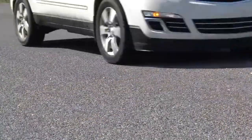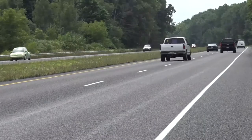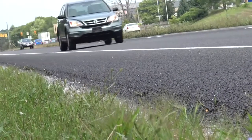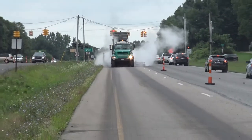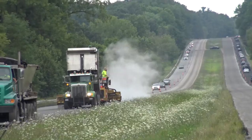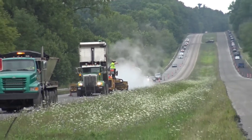This pavement preservation treatment also provides a safety benefit. The surface friction of a chip seal provides skid resistance, especially important during wet or icy conditions. The Kent County Road Commission continues to use the latest innovations in materials and applications for its chip seal process to ensure the highest standards, those recognized and implemented by leading agencies across the country.